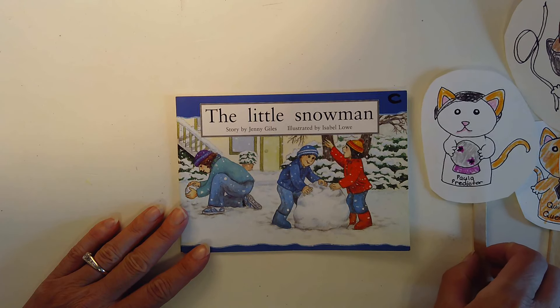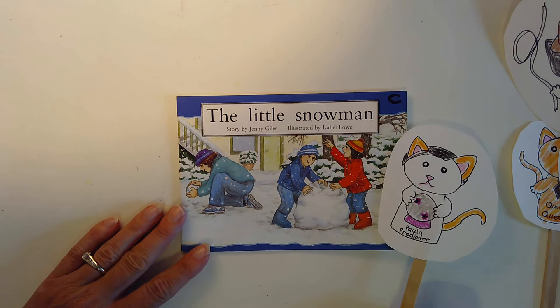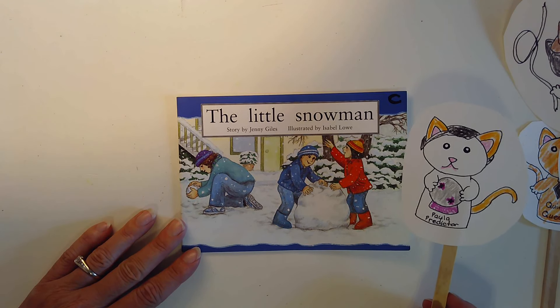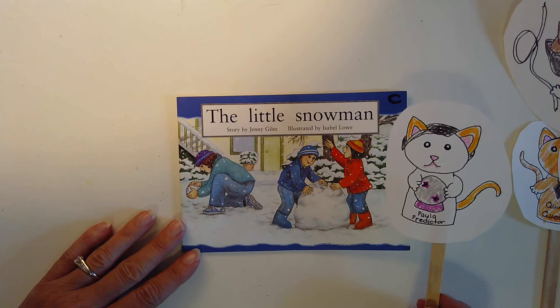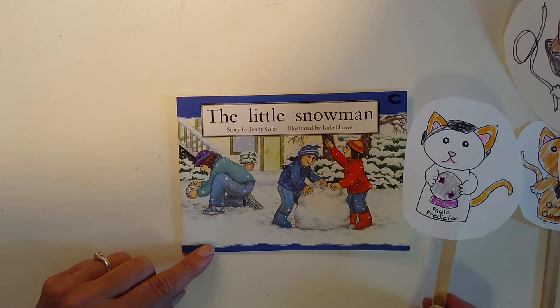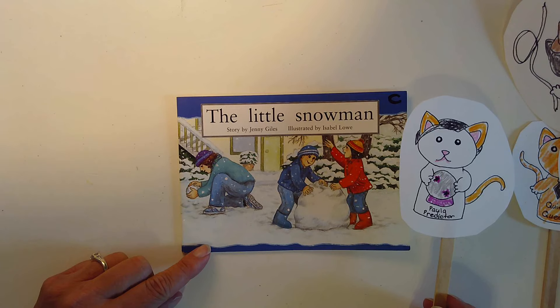This story is called The Little Snowman. Paula Predictor looks at the cover and she reads the title, The Little Snowman, and she's going to make a prediction. She predicts that the children are playing in the snow with their mom and that they are building a snowman.